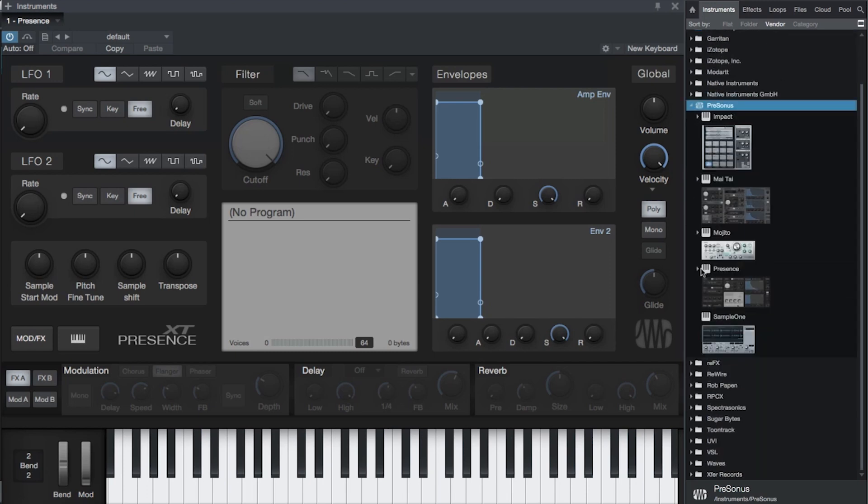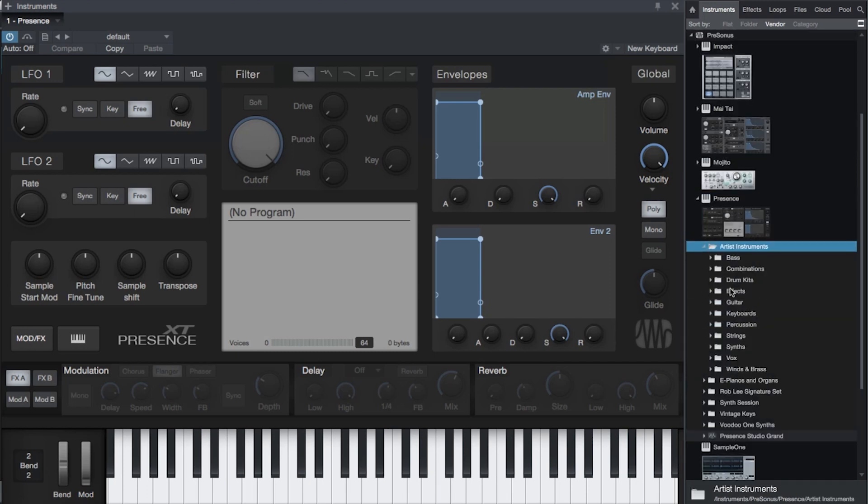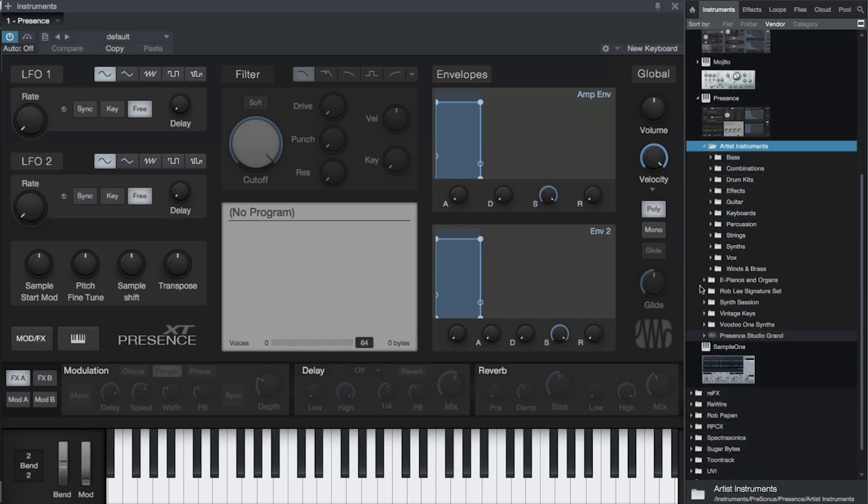Presence XT is the successor of the original Presence sample player. Like Mai Tai, it's based on the new Studio One instrument engine and offers the same great sounding filters, effects, and powerful modulation matrix.